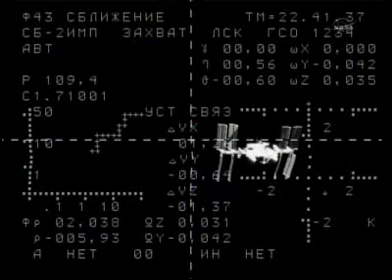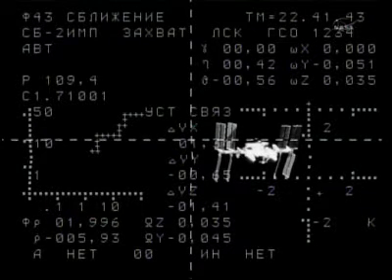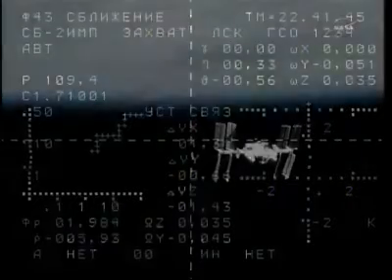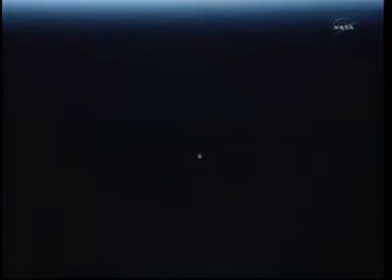This will bring to four the number of Russian craft at the station: two Soyuz vehicles and two Progress vehicles — the Russian unmanned resupply ships. The 39 Progress arrived back on September 12th, the 40 Progress arrived on October 30th, and now a view from external cameras on the International Space Station catching our first glimpse of the Soyuz TMA-20 as it continues its approach for docking.